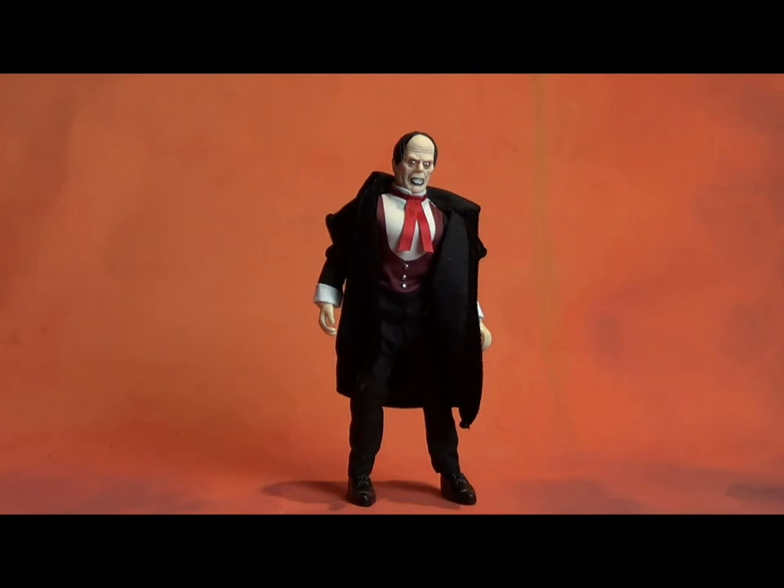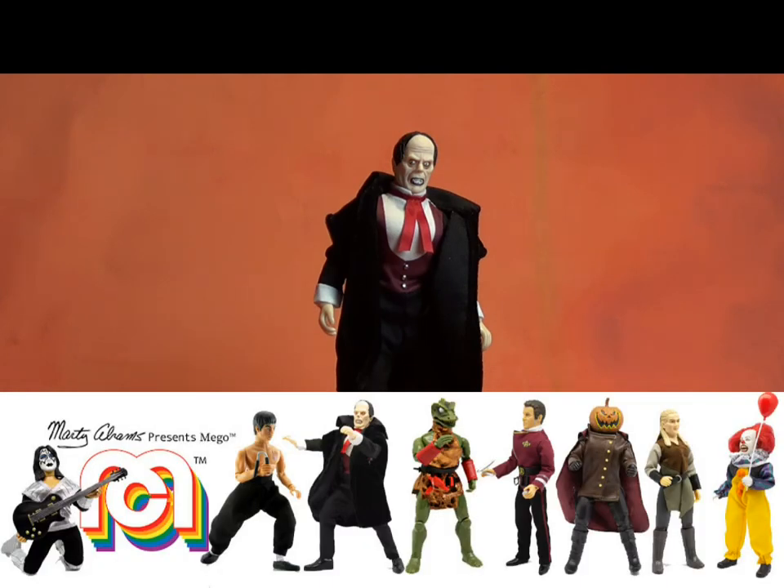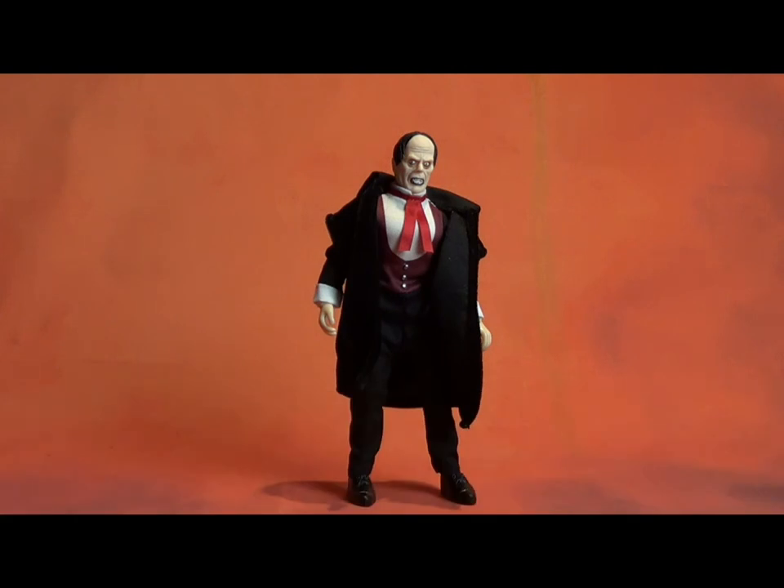What are your thoughts on the Wave 7 Phantom of the Opera? Is he a must-have, or are you interested in other monsters? Let me know in the comments here or in our Facebook group Mego Mania. Also, be sure to check out the modern Mego wing of the Mego Museum — it's a growing database we're collecting that includes all the Mint Off Card videos. It will help you make sense of all the Waves, I promise you.